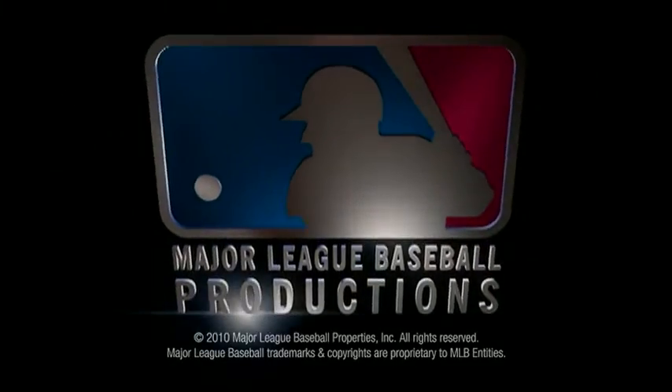Well, that's our Prime Nine. What's yours?